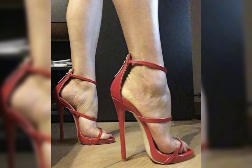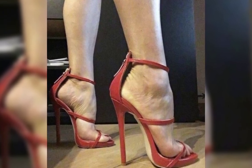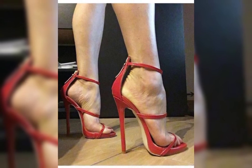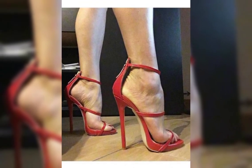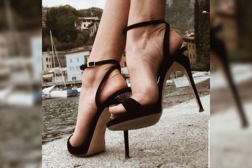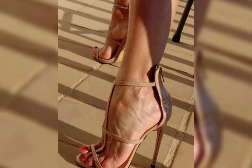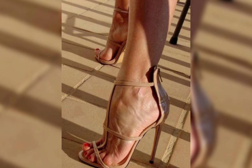Sparkly fabrics are perfect for adding a touch of glamour and making a statement. When it comes to choosing the right pair of high heels, comfort is key. Look for shoes with cushioned insoles and supportive straps to ensure a comfortable fit.